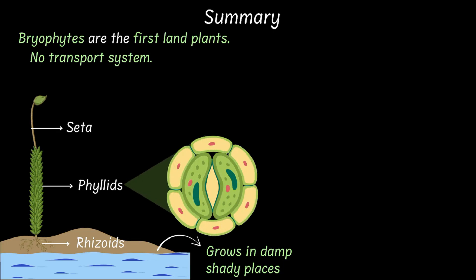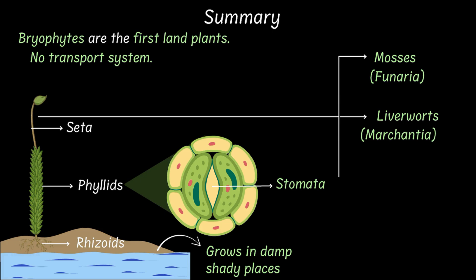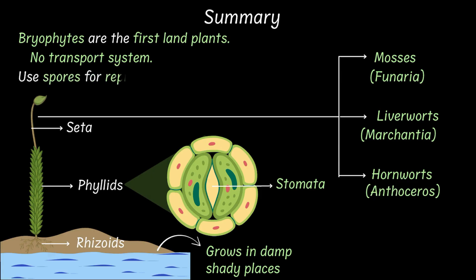They were also the first plants to develop stomata. And bryophytes come in three major groups: mosses like Funaria, liverworts like Marchantia, and hornworts like Anthoceros. They reproduce using spores, with water helping the sperm meet the egg — which gives them their title: Amphibians of the Plant Kingdom.